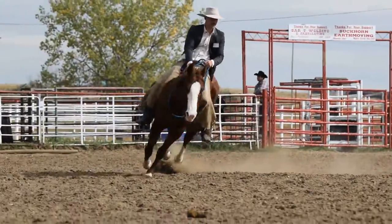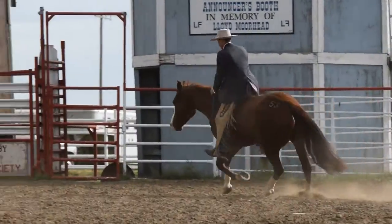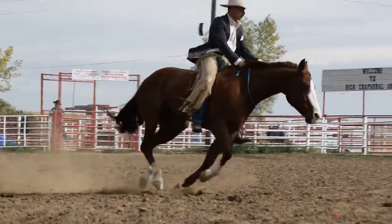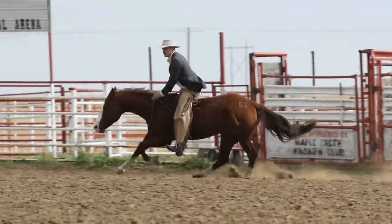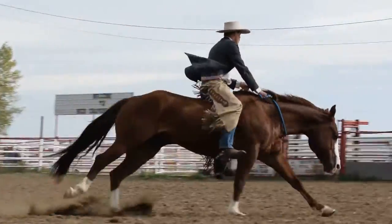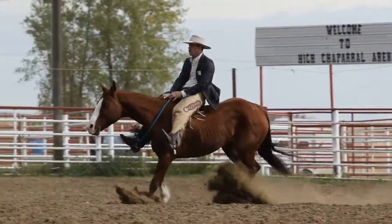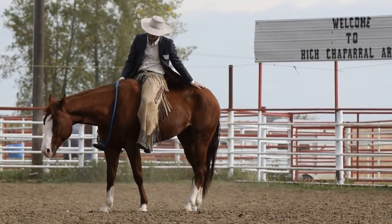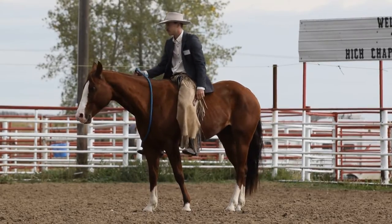Just watch this horse lope around — a very nice circle, a little bigger circle, a little quicker. As you can see, just a rope around his neck. Pick him up a little bit, and even with a rope around his neck, this rascal is still flexing at the poll, just carrying his head really the way you'd want it done. He shuts down, stands there licking his lips — those are all very good things.